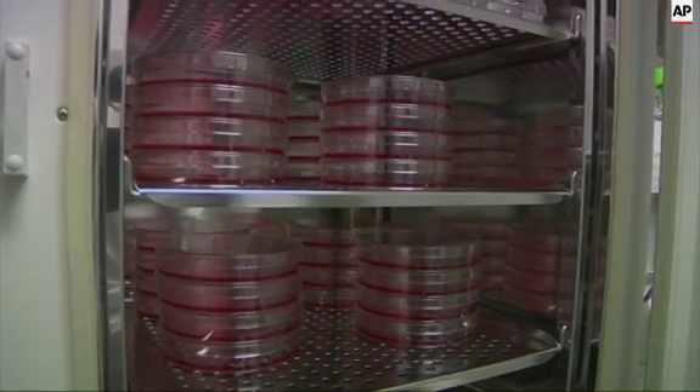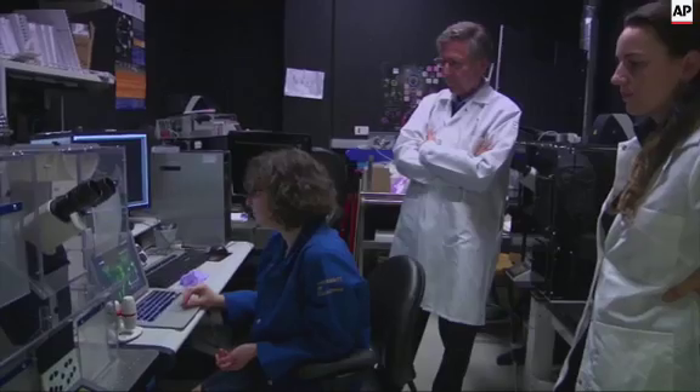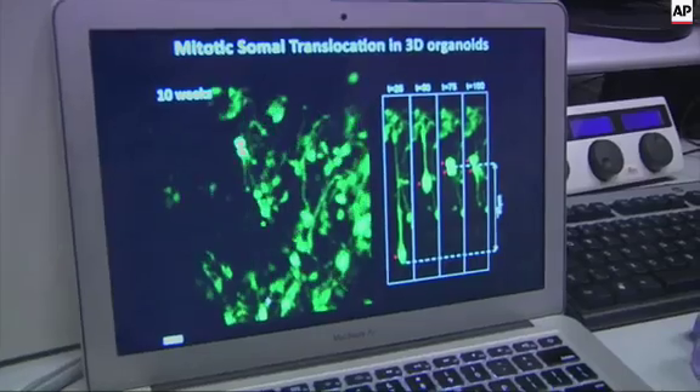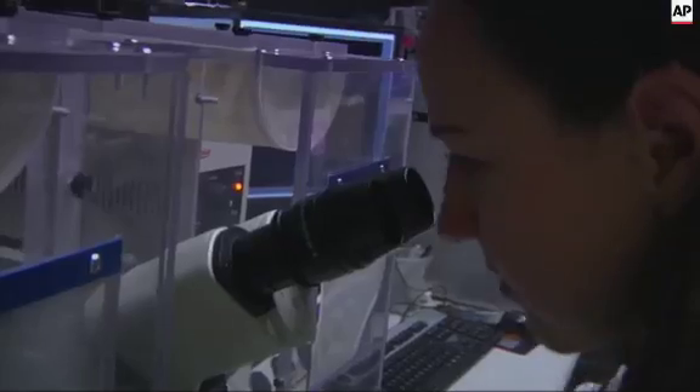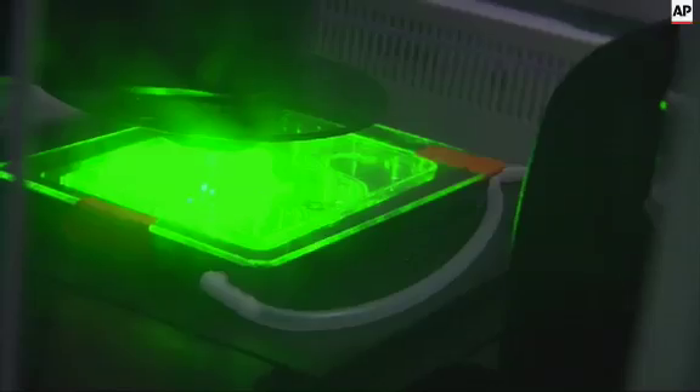But these cerebral organoids are far from fully functioning brains. For one thing, they lack a blood supply, which limits their growth. A little brain organoid is not going to be sitting back thinking, who am I? Where am I? Why am I here? Researchers may face some ethical questions down the road as they grow more complex brain structures. But for now, the focus is using the new technology to deepen our understanding of the human brain.